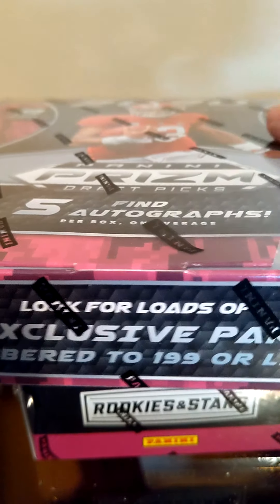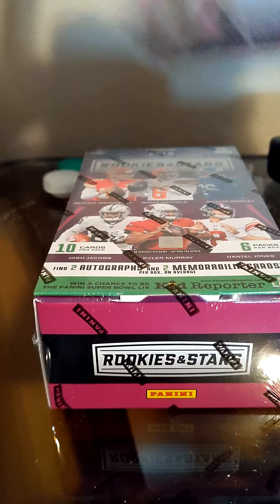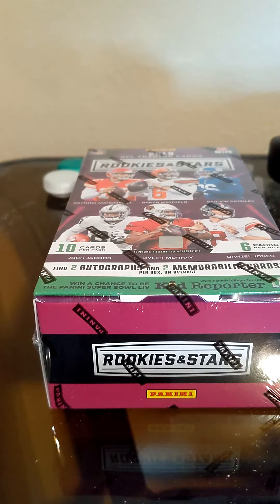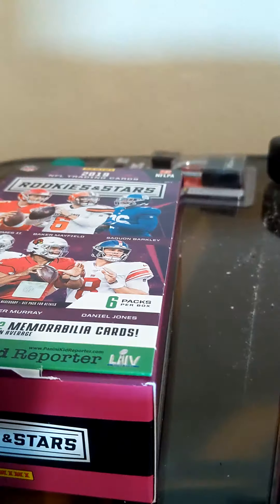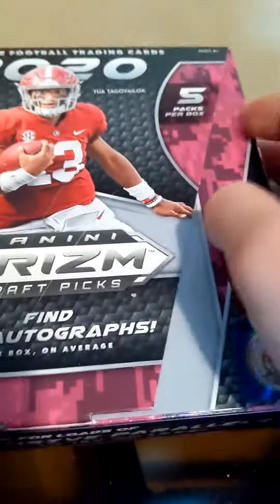All right, Jesse, this is for you. Going in. All right, so as per request, the unboxing video, and I think we'll start with 2020 Prism.